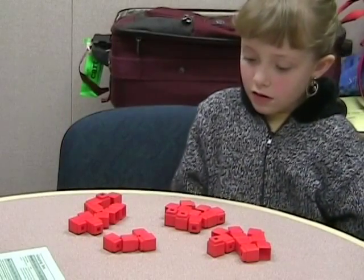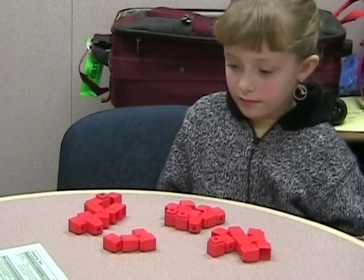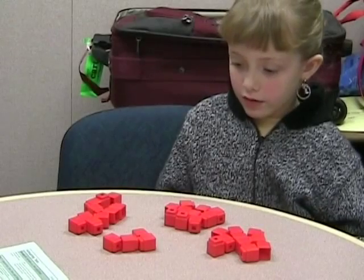So how many piles of ten could you make? Three. How many leftovers? Four. Does it help you know how many there are all together? Thirty-four.